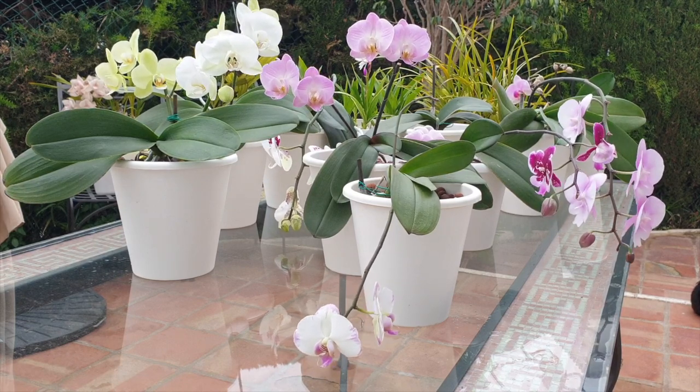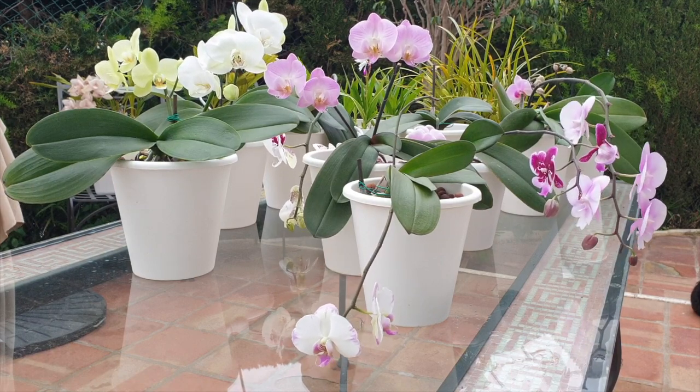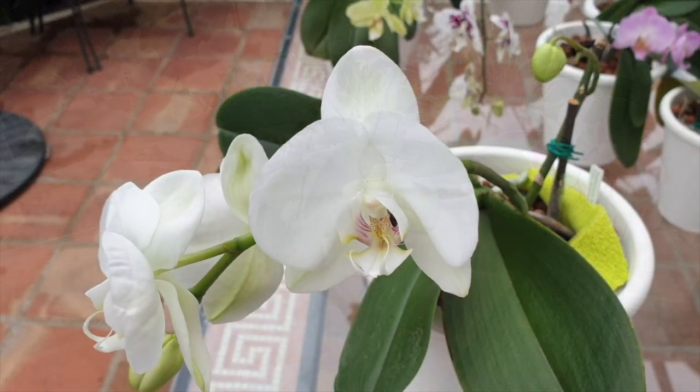Enough of the jibber jabber. Let me get you a little bit closer and let's talk about each and every orchid and look at some of the beautiful blooms they did produce. This is my beautiful Maximilian.